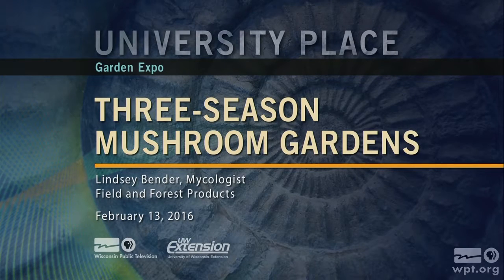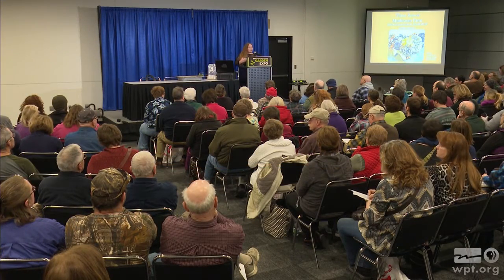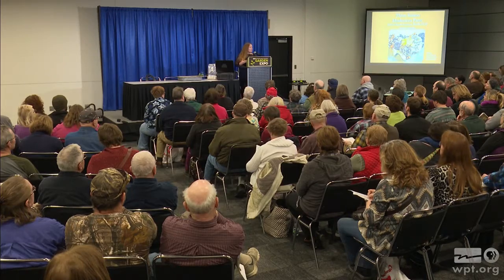I am Lindsay Bender, the mycologist at Field and Forest Products. That is a small mushroom spawn company located in Peshtigo, Wisconsin, close to Marinette Menominee, Michigan. What I'm going to be talking about today is three-season mushroom gardening — a basic presentation covering several different types of mushrooms, including several different ways of cultivating or growing them.